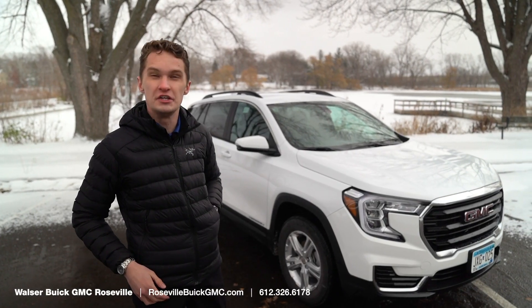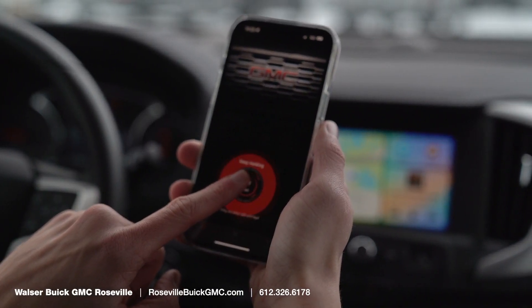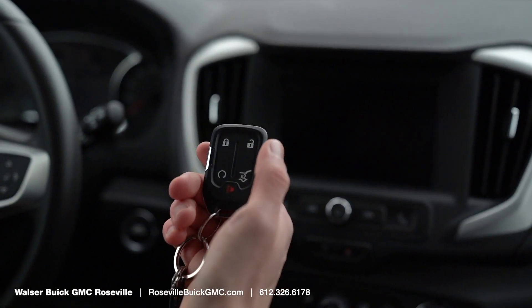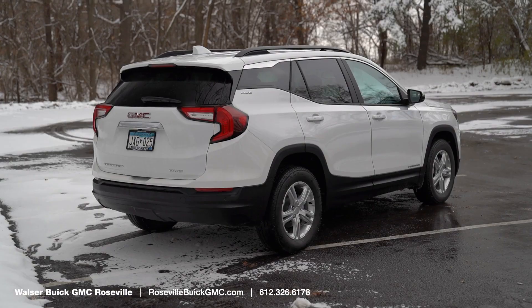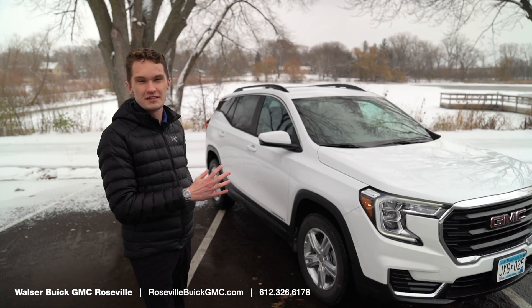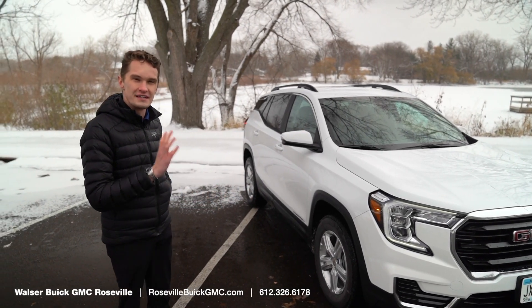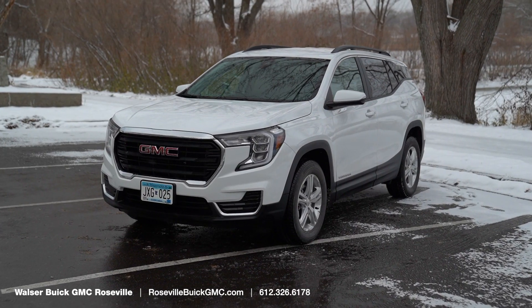Starting with — in the state of Minnesota, you have to have remote start. I can remote start on my phone or right here on my key. This turns the car on, it turns the heated seat on and the climate control, and it's free on the key and the phone as long as I have this vehicle. I think that is really important to have, especially when the weather is as cold as it is right now.